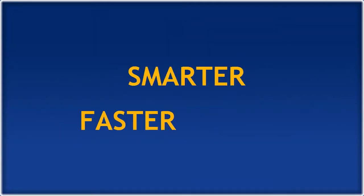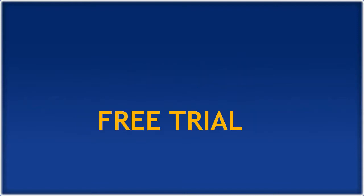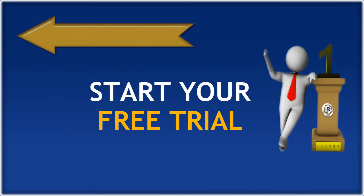Use Rank Ranger to work smarter, faster, and easier. We invite you to take Rank Ranger for a free trial and see how it works for you. Try Rank Ranger now and find out what makes our customers love us.